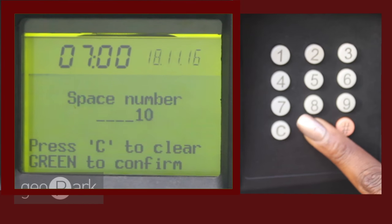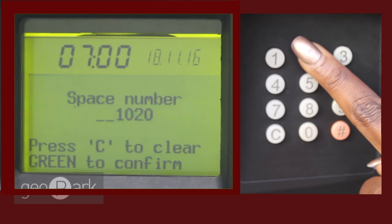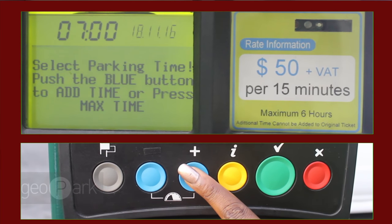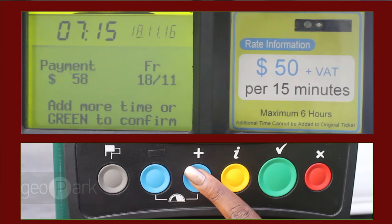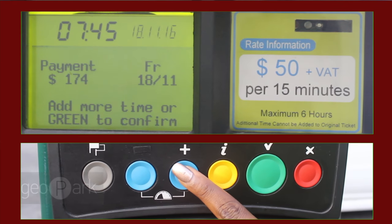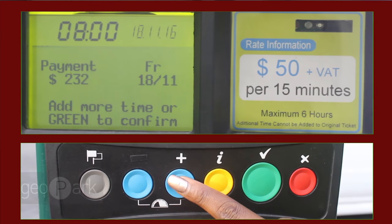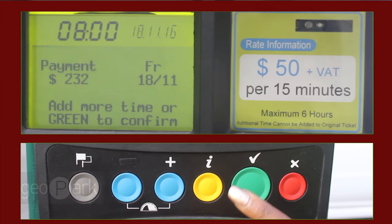Enter your parking space number and click the green button to confirm. You then enter the amount of time you wish to park. Each push is a 15-minute increment. I have selected one hour to park. I press the green button to confirm.